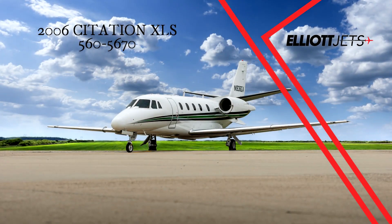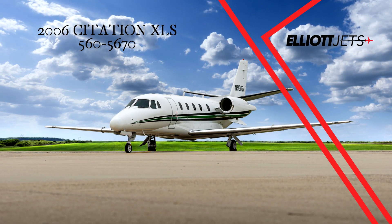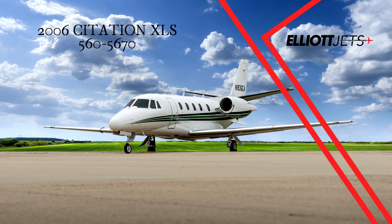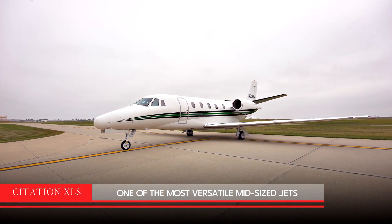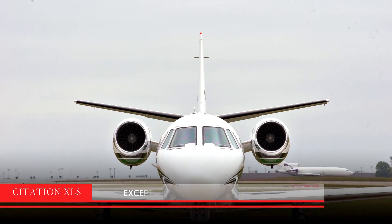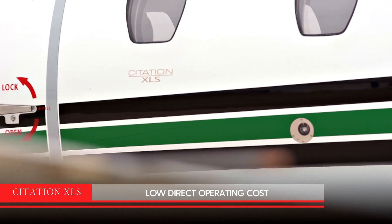Elliot Jets is proud to present this 2006 Citation XLS, which has engines covered 100% on the JSSI program. As one of the most versatile midsize jets ever produced, the Citation XLS combines cabin size, speed, and range with low direct operating costs.